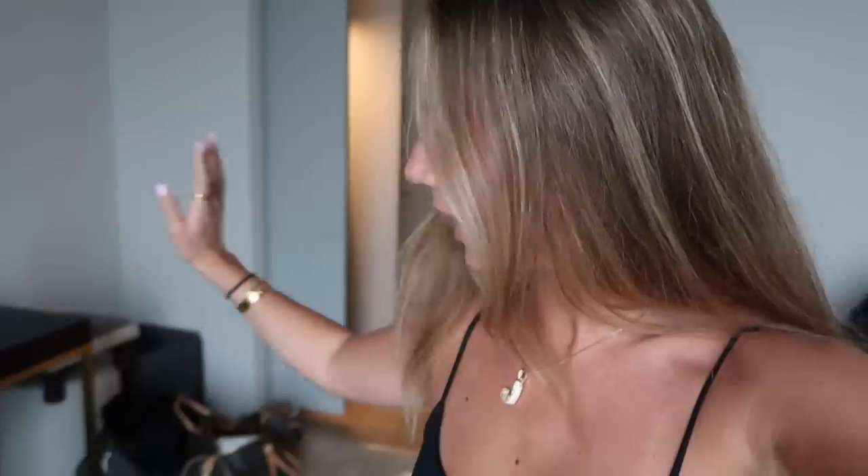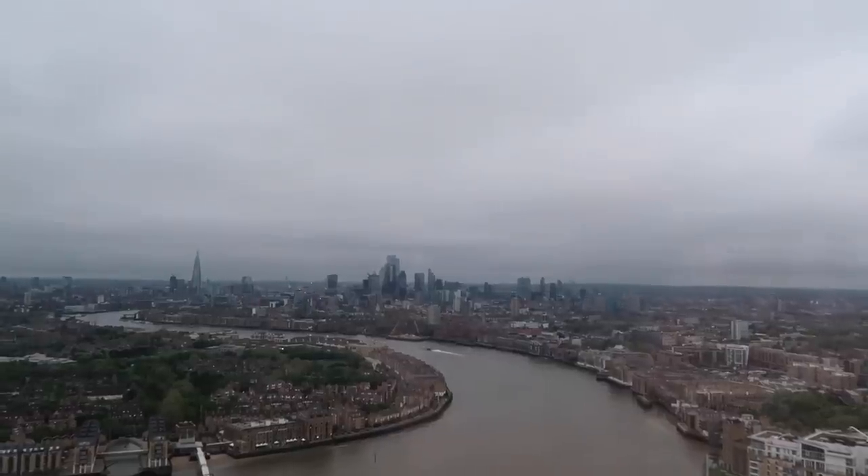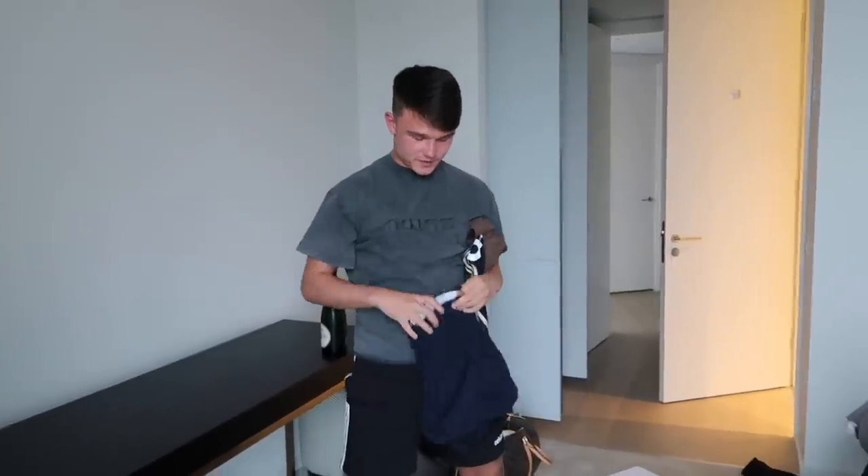Once it is all completely empty, I will give a full apartment tour. It's a shame it's cloudy, but we have had some stunning views. We've seen some beautiful sunsets here. But we are leaving tomorrow — we've got to be out of here by 12 o'clock tomorrow afternoon. Exciting!